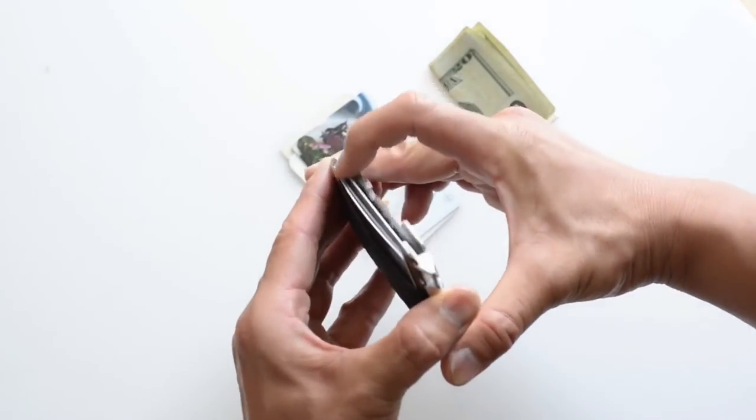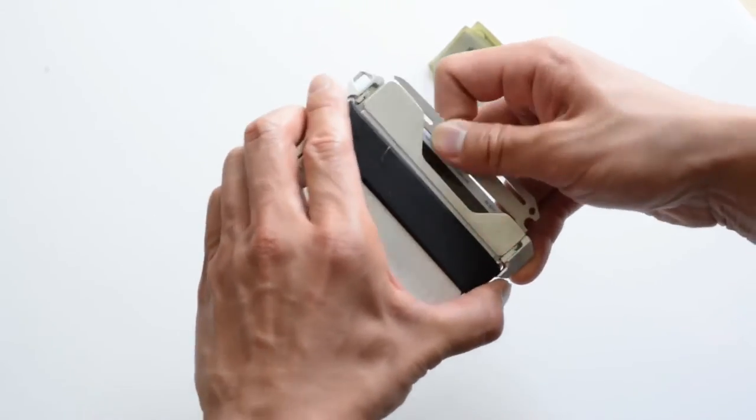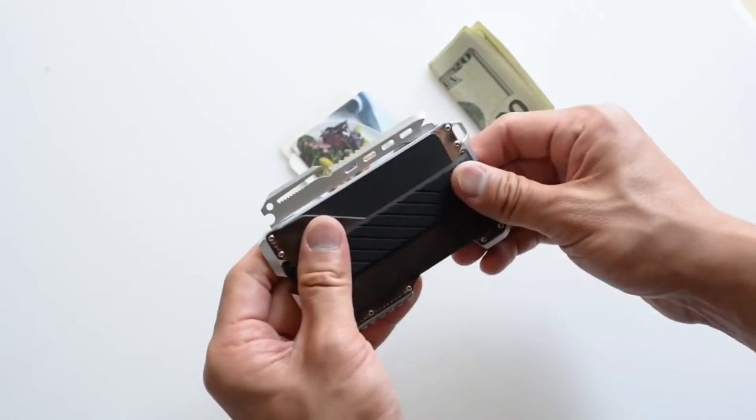Additionally, the T-01 Tactical EDC Wallet comes with a heat-treated, stainless-steel MT-02 Multi-Tool with 14 functions built to endure extreme conditions.